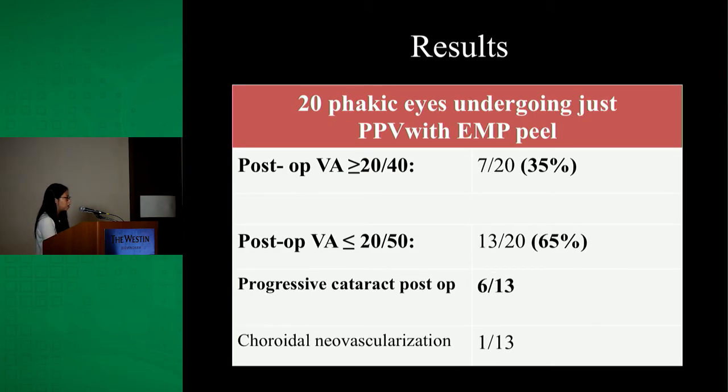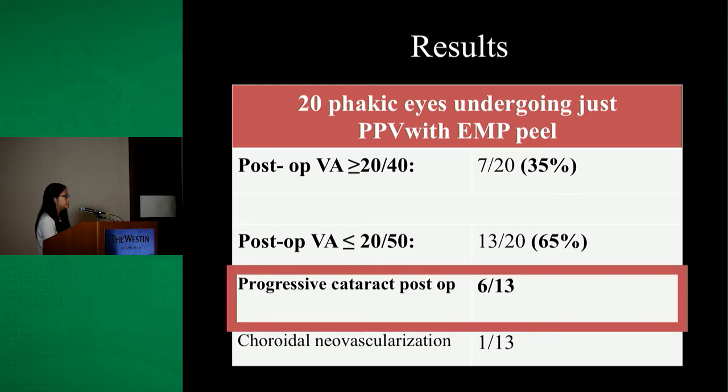In the phakic group that only underwent vitrectomy with ERM peel without cataract extraction, only 35% of those eyes had 20/40 vision or better post-operatively. The majority — 65% — had 20/50 vision or worse. The reason identified is that in at least half of these patients, progression of their cataracts post-vitrectomy accounted for their poor visual outcome. One in 13 patients also developed choroidal neovascularization.